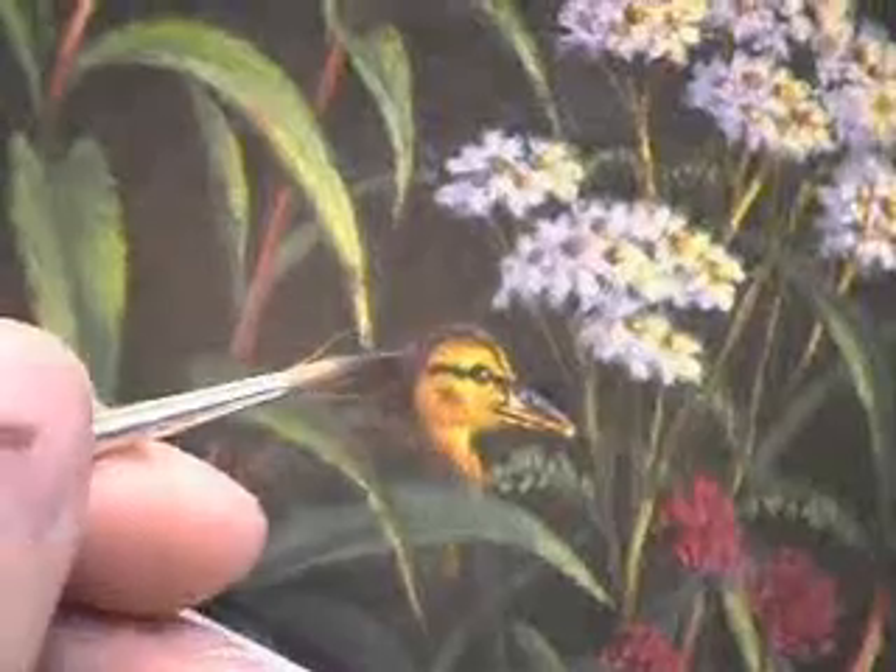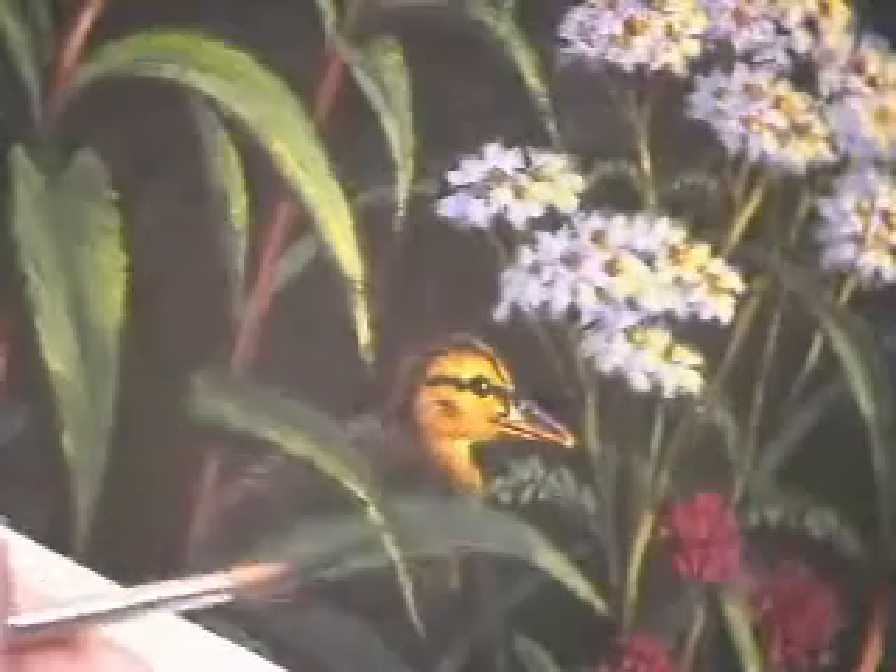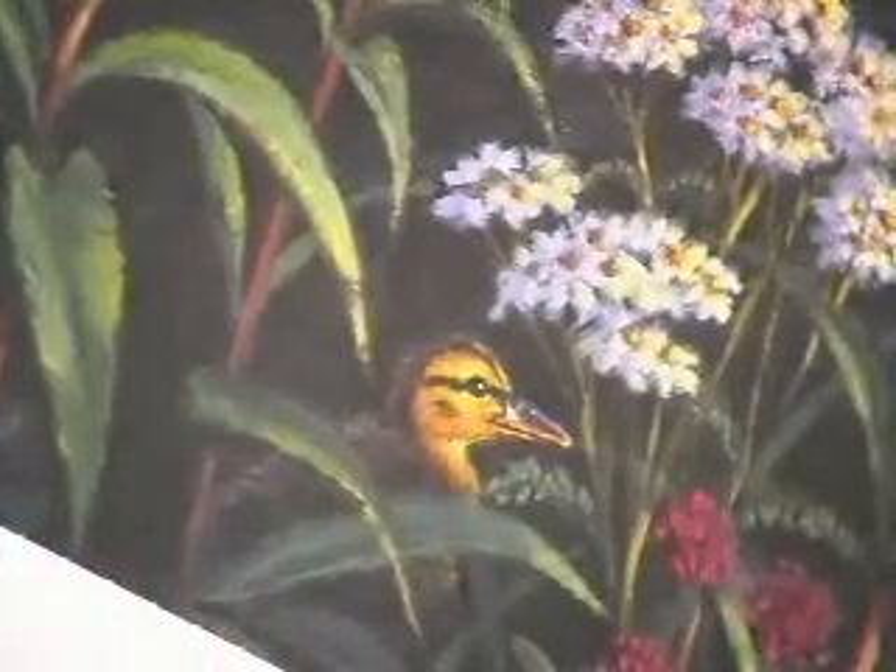Kim's award-winning wildlife scenes invite you to peacefully gaze upon wildlife in their natural state.